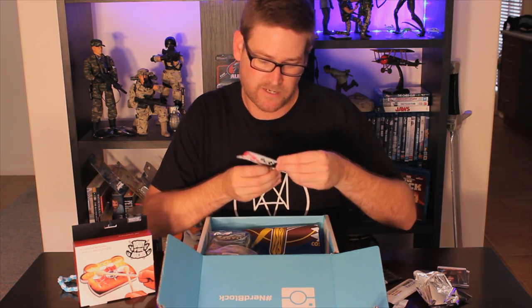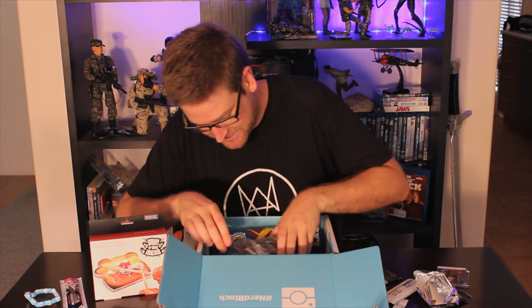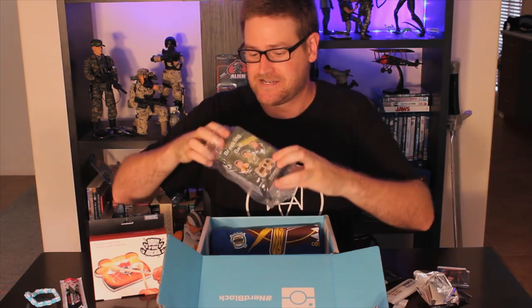It looks like another one of those bracelets — like these things. I'm not going to open it. Now this is really cool — it's Saul Goodman! That's so cool with Better Call Saul on lately. That is very, very cool.